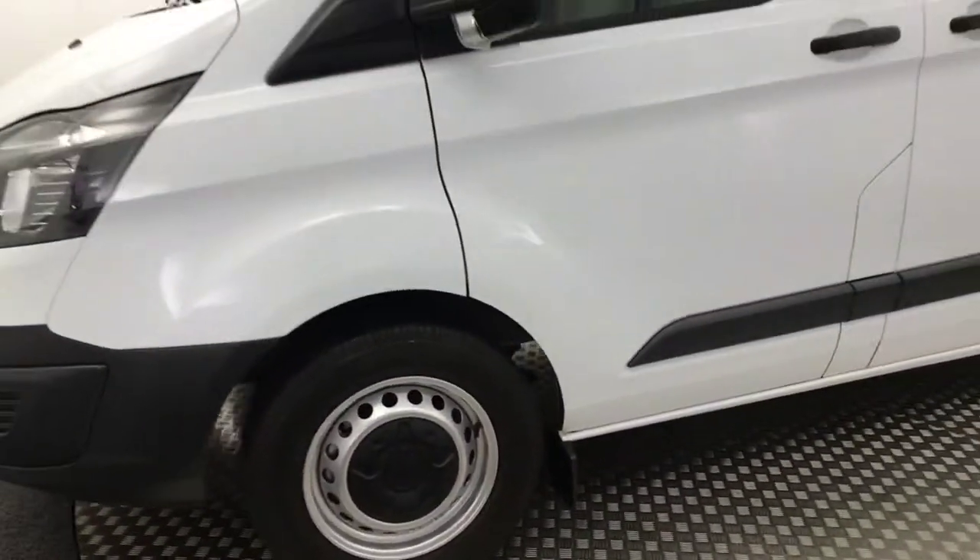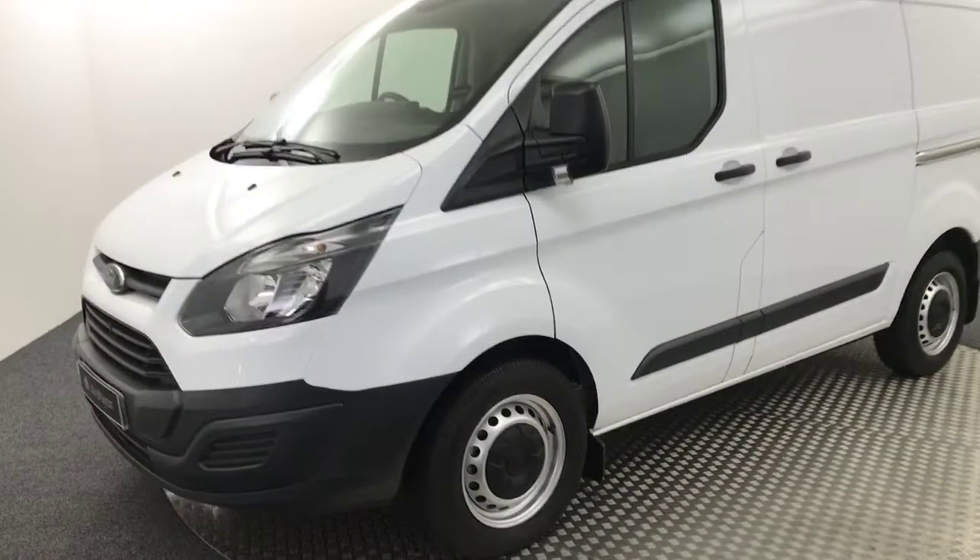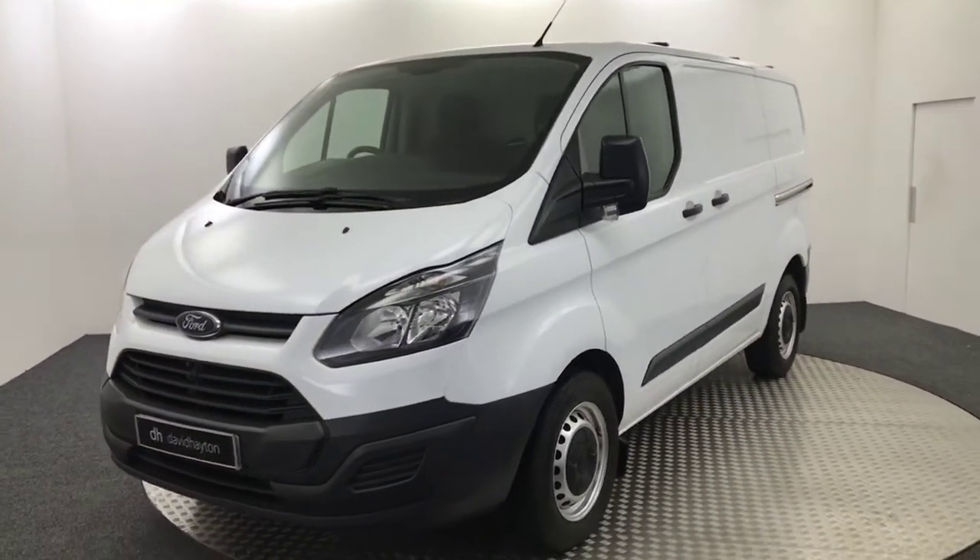So a very clean van on the outside. I'll show you inside.